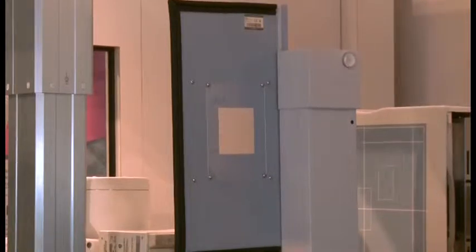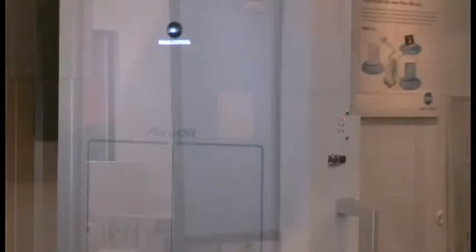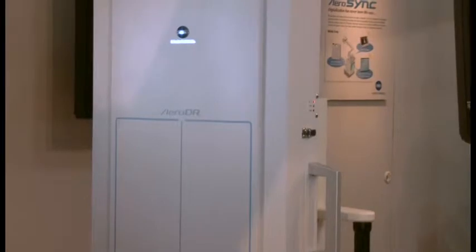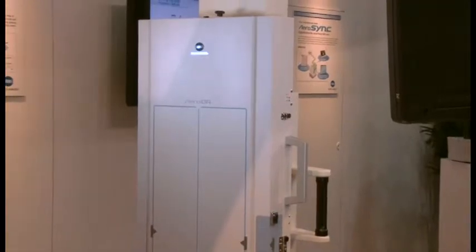This system uniquely combines an innovative slit unit, which moves in unison with the Aero DR auto positioning system. This automatic stitching solution is an example of how Konica Minolta has leveraged our technology to help improve the experience during long length and long bone imaging procedures. This solution is available with new room purchases and can be easily added to existing radiography rooms.